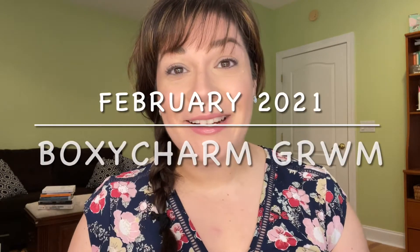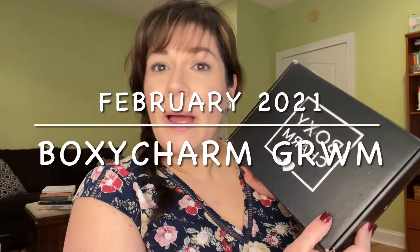Hi everyone, welcome back to my channel. Today I got my Moxie Charm. It is February 12th and it just came today. I did pop it open to take a look at what I could already put on my face. So I have foundation on, some bronzer, I did my eyebrows and powder, just a set. But let's dive into this and see what I got this month.